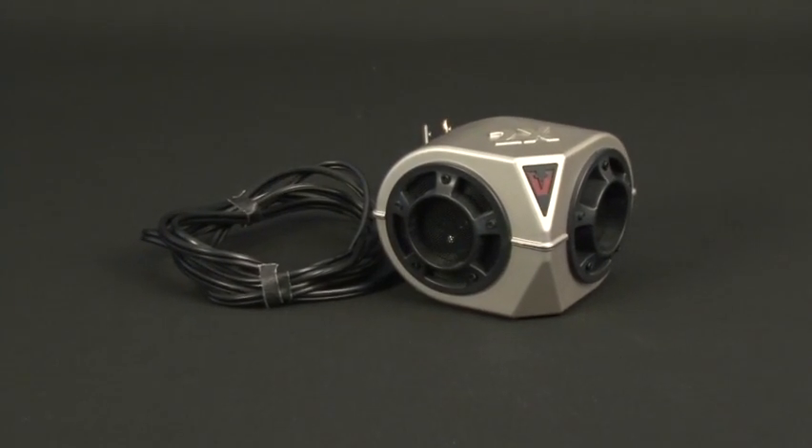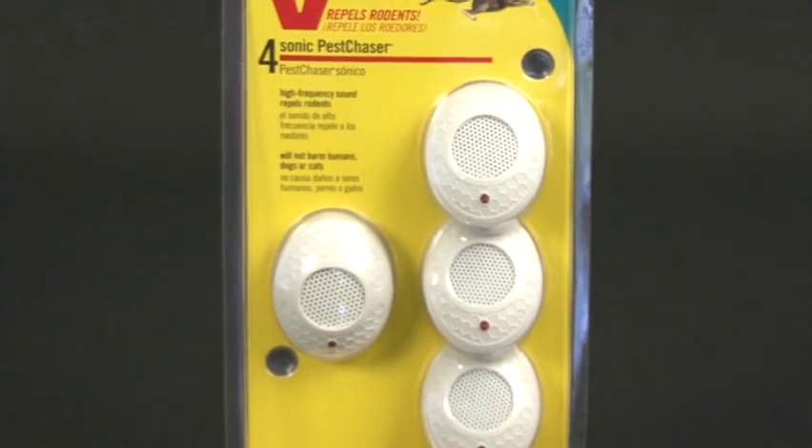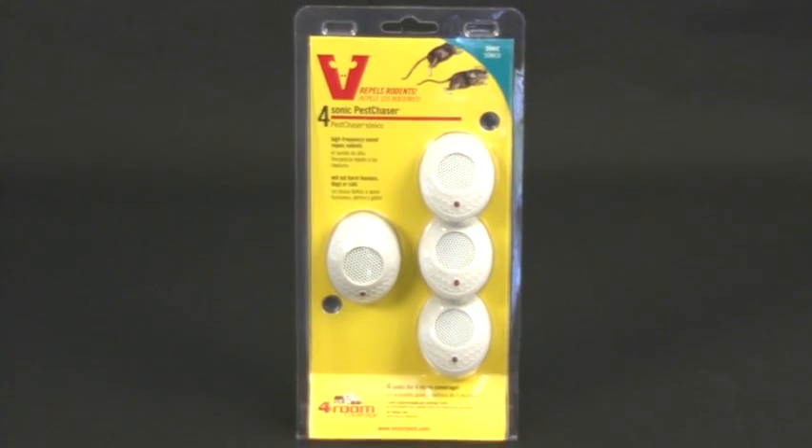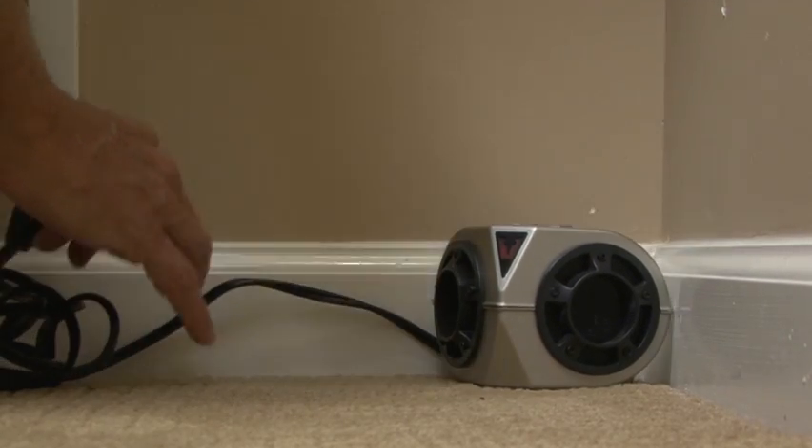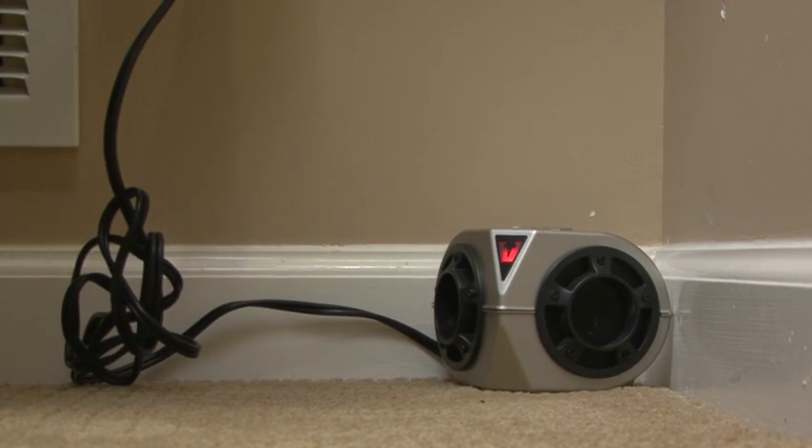I'm going to discuss a new technology called ultrasonic rodent repellents. Ultrasonic repellents emit high frequency sound waves that have been found to effectively repel rodents from protected areas. Inaudible to the human ear, these new products emit non-repetitive patterns at 80 oscillations per second, making the electronic mouse repellent sound like a jackhammer to mice.